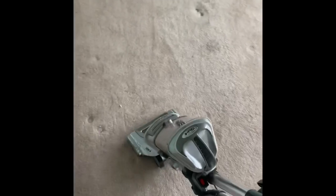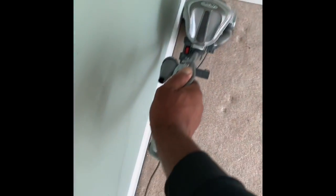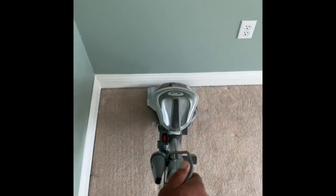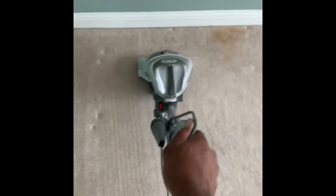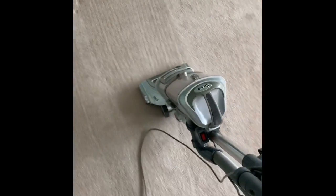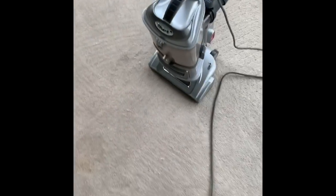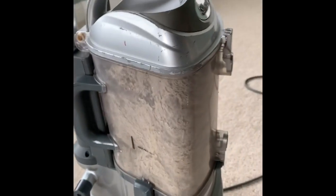Doing some pre-vacuuming here this morning. You will see a big difference in the carpet after being vacuumed, which is one of the very core and important steps when you are cleaning carpet. Look, we just finished vacuuming this one room and this is the amount of dirt that was in the carpet.